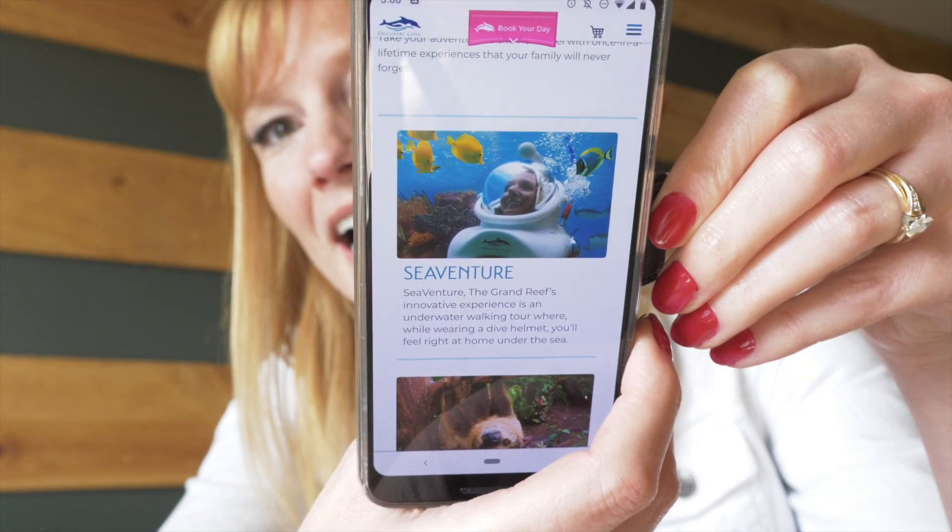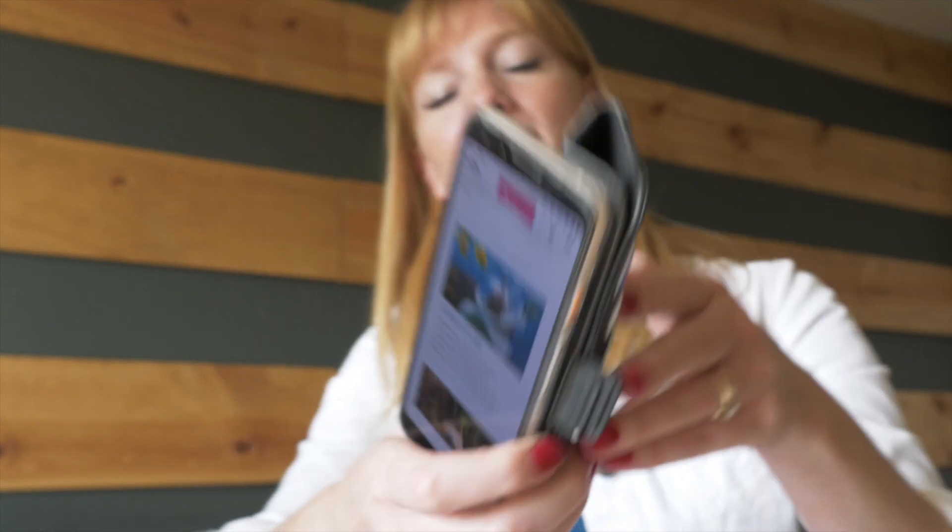The last thing I would say to be sure to do at Discovery Cove is one of the add-on packages. They are so much fun and they offer so many kinds. SeaVenture — we didn't do it, but it looks so cool. You put a dive helmet on and go down with all of the fish. They also have animal trek, swimming with sharks, and ray feeding. And of course the one we did was swimming with the dolphins.